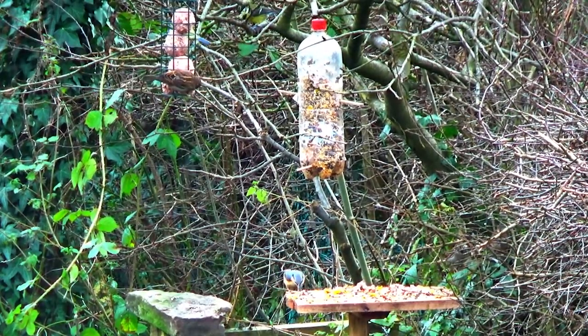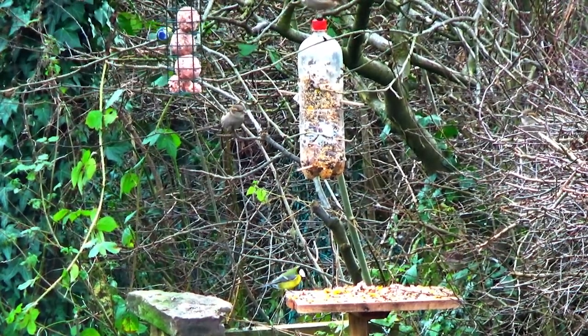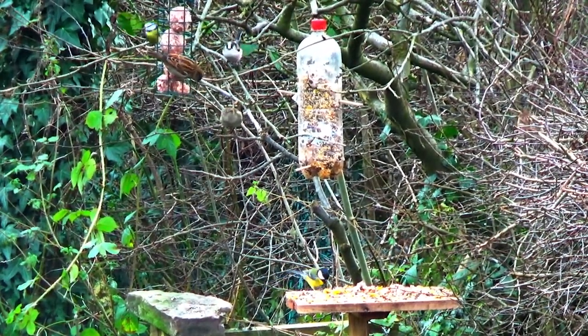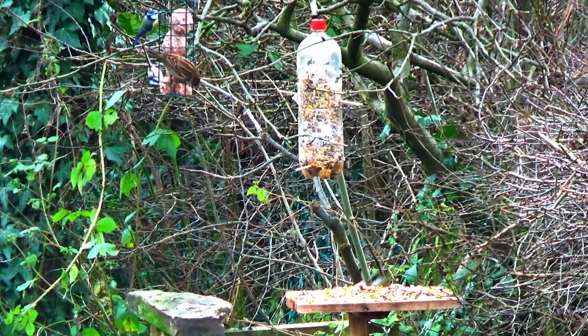Avoid feeding bread to birds as this has very little nutritional value. A source of fresh clean water for drinking and bathing should also be provided. This could be in a shallow saucer.